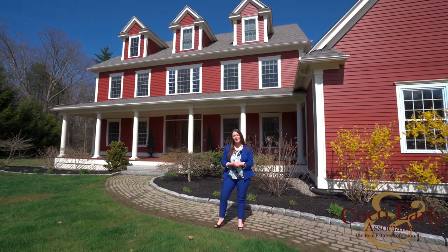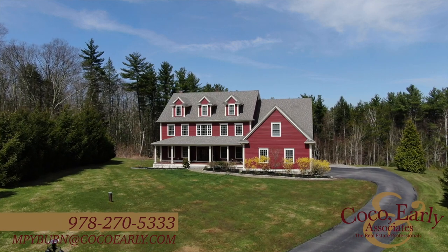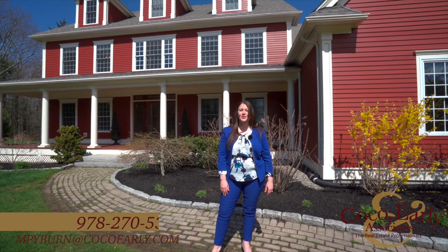Thank you so much for watching the video tour. There's so much to see here. This is quite a large, beautiful home. If you'd like to see it in person, please reach out to myself or any agent that you're working with, and we will schedule a private showing as soon as possible.